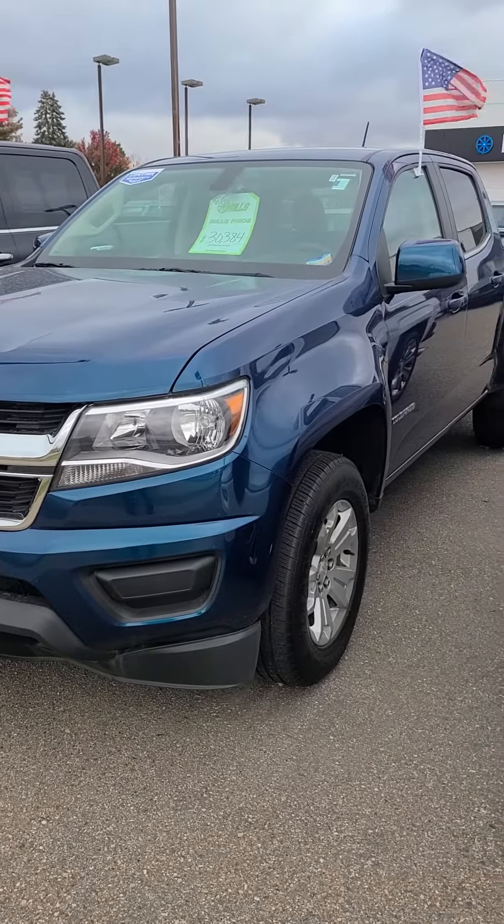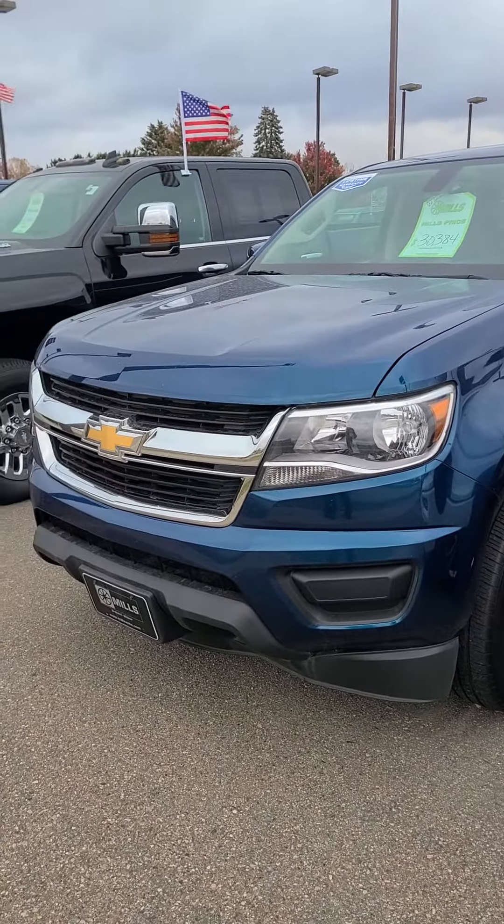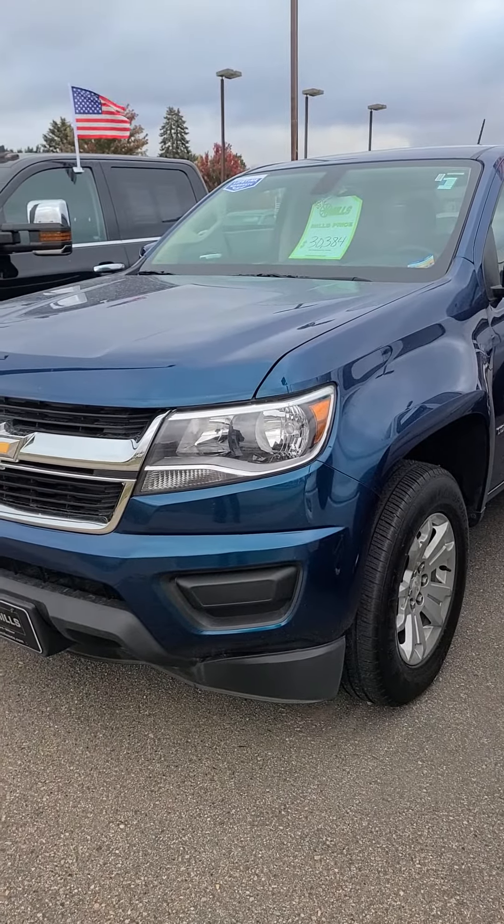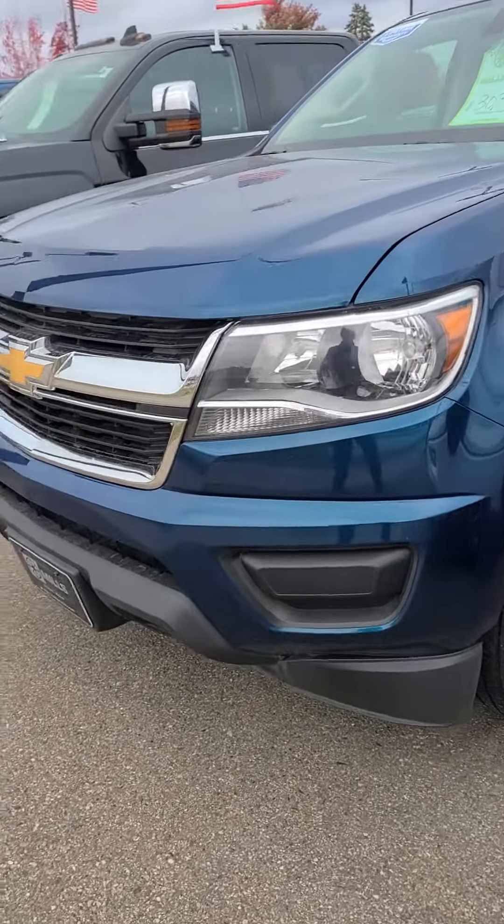This is Charles Rupert at Meadows GM here in Baxter, Minnesota, looking at a 2020 Chevy Colorado. Stock number is 2A220156.